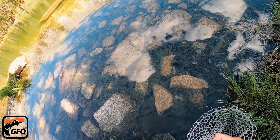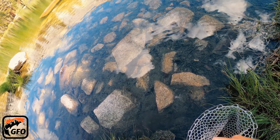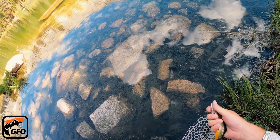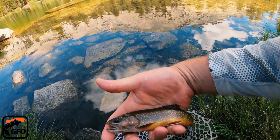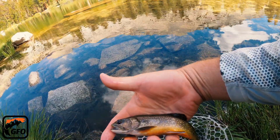Even though the first attempts with the tadpole pattern were unsuccessful, I'm not discouraged. It now has a permanent place in my fly box, if for nothing else than the story behind it.